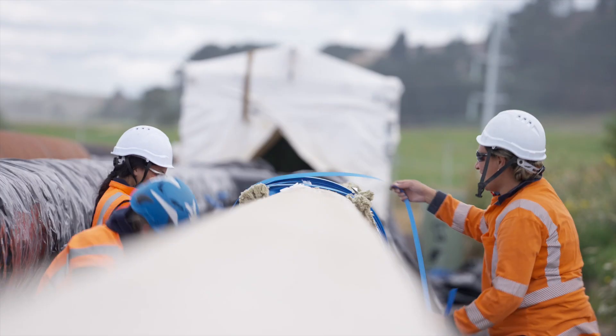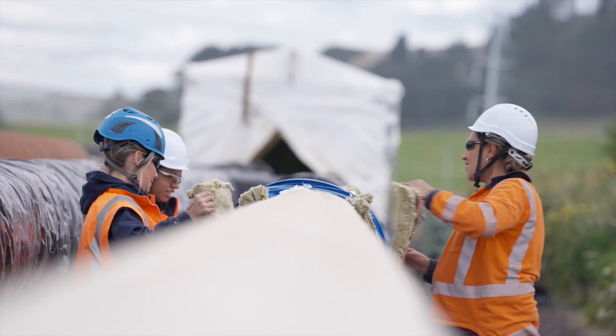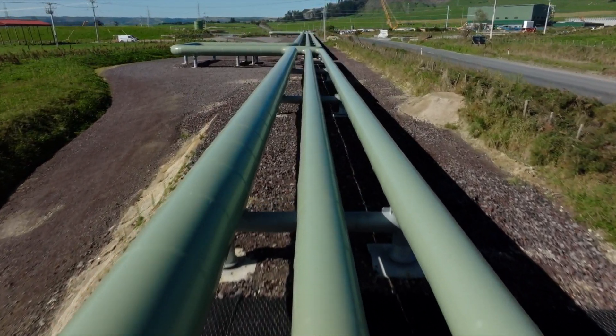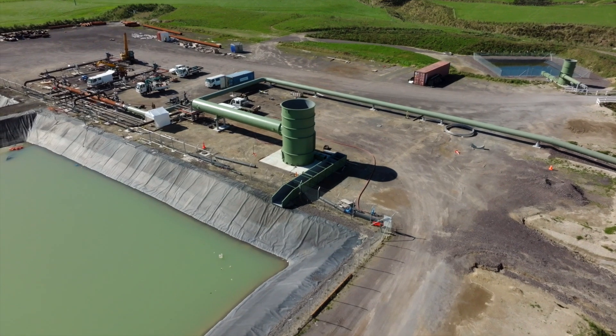The fluid from the reservoir comes in at around 210 degrees Celsius and the fluid we return to the reservoir is at 110 degrees, so the pipes are way too hot to touch without insulation.